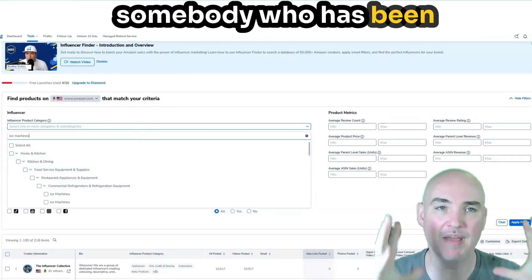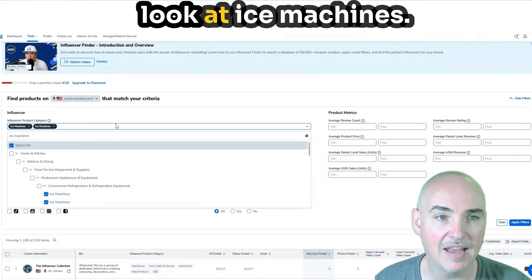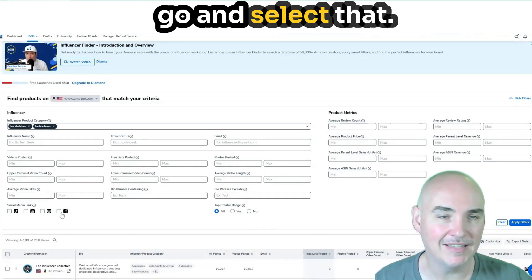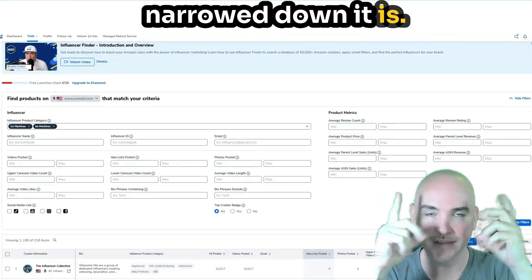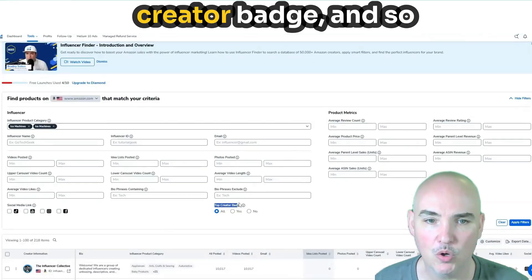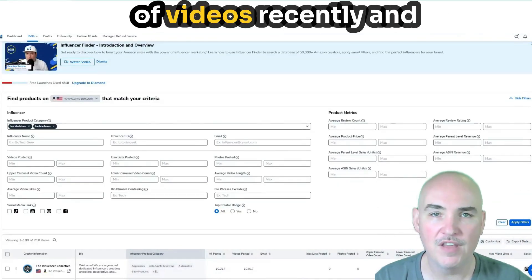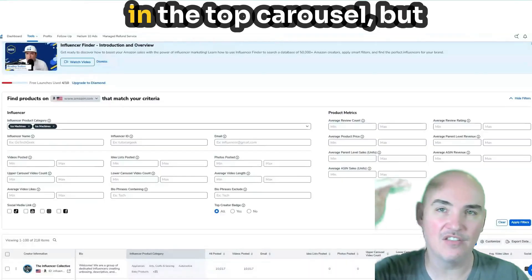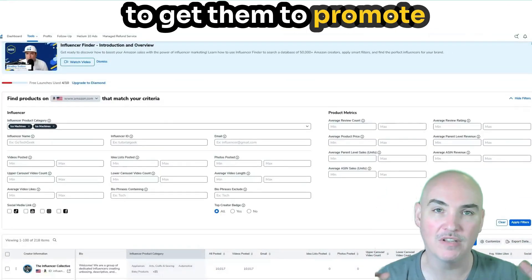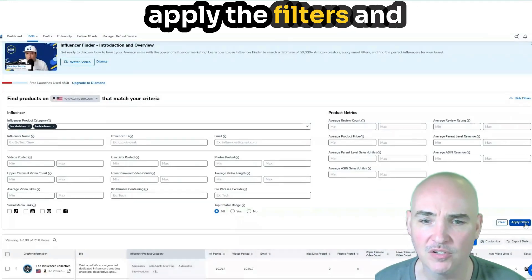If we want somebody who has been promoting a product exactly like ours, we were looking at ice machines, so let's look at ice machines. Right down here you can see the social media link filter — if you're looking for a specific type of social media, you can select that. But remember, the more narrowed down it is, the fewer contacts you'll have, since this depends on what they have listed on their profile. They also have the top creator badge filter for creators who have been churning out hundreds of videos and getting into the top carousel. Right now we're trying to find micro influencers so we're not paying tons of money. Let's apply the filters.